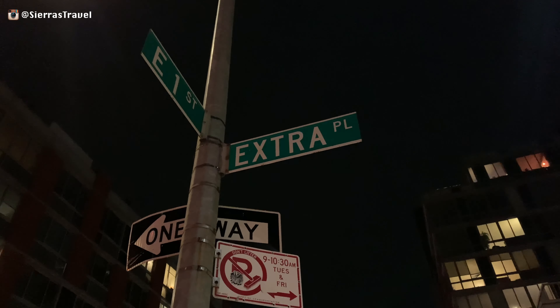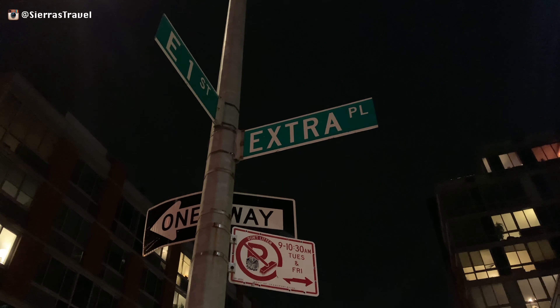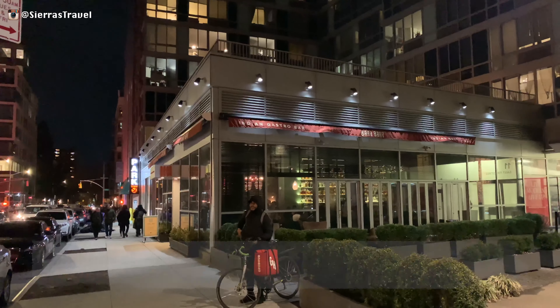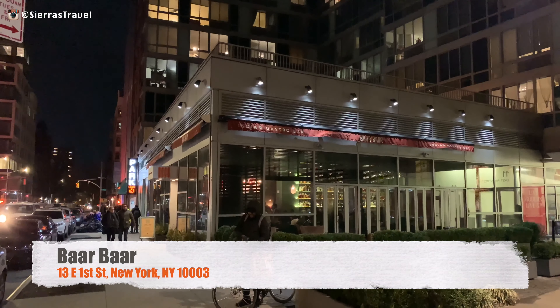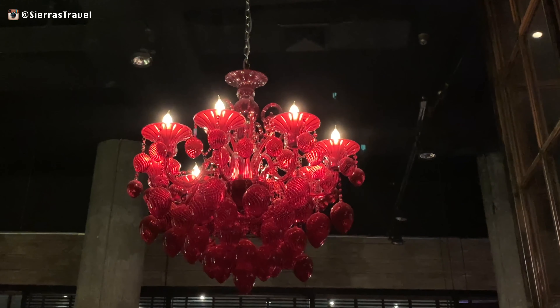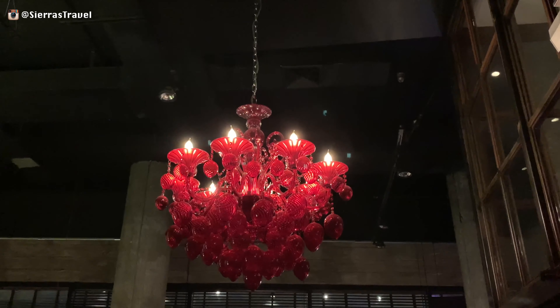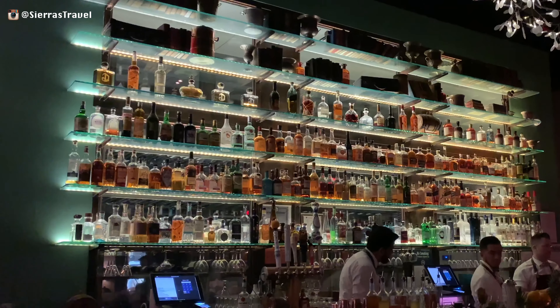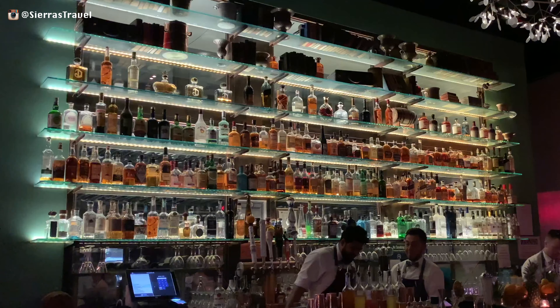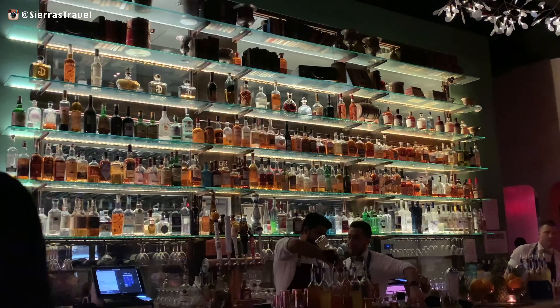Bar & Bar is located on East 1st Street. Bar & Bar, which translates to 'again and again,' manages to find a balance between modernism and classical South Asian.